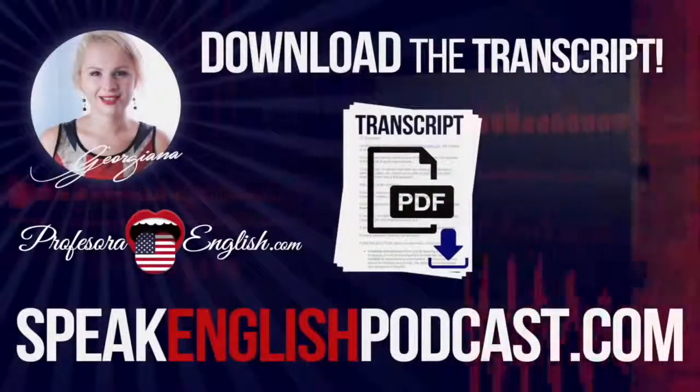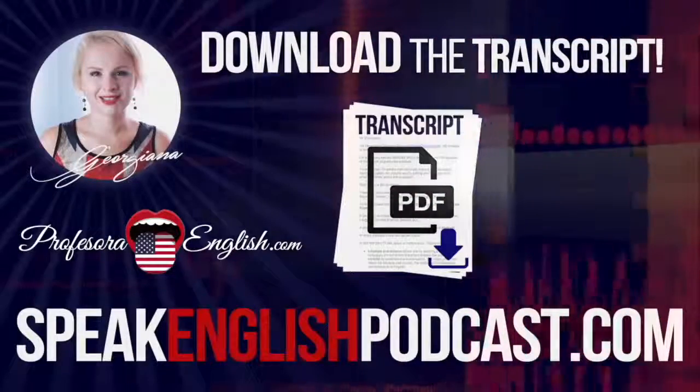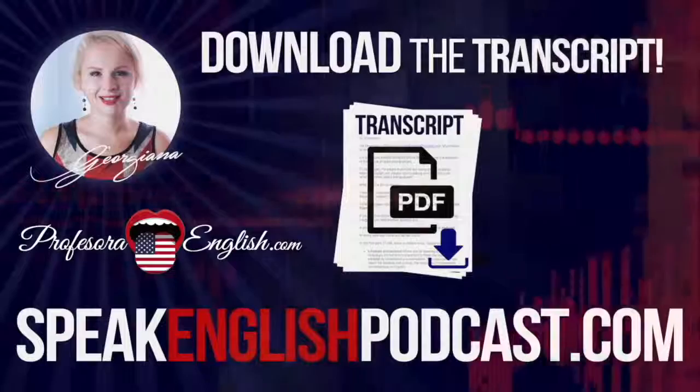Welcome to Speak English Now podcast with your host Georgiana — the podcast that will help you to speak English fluently with no grammar and no textbooks.